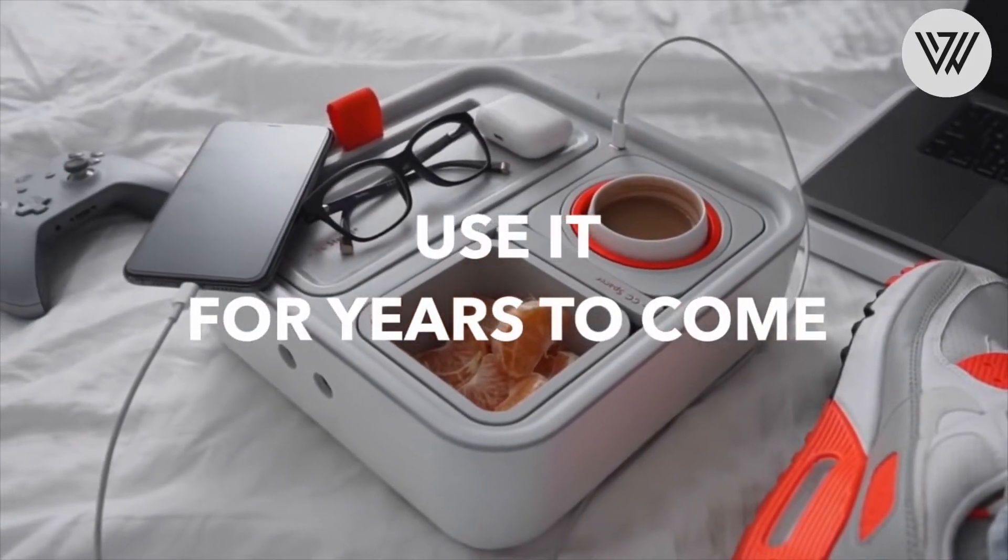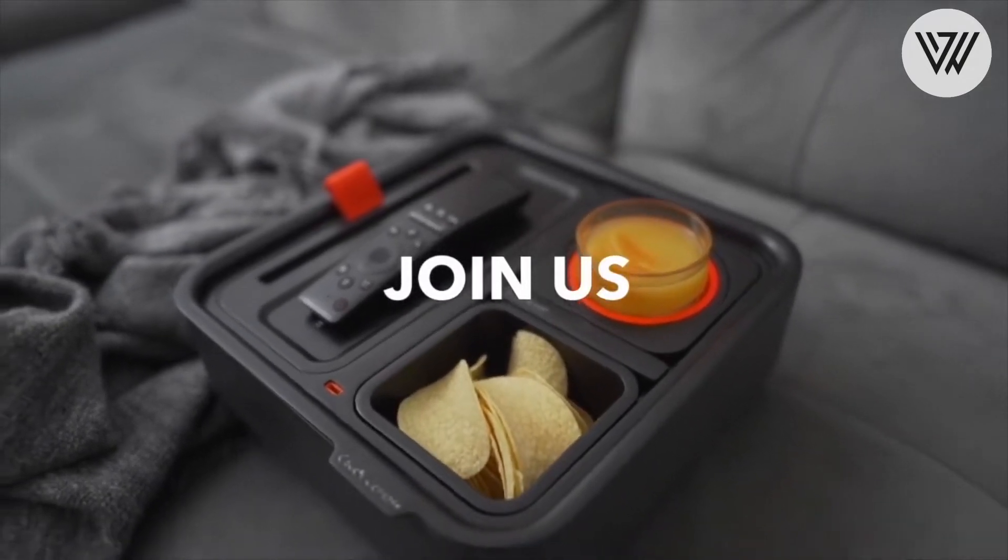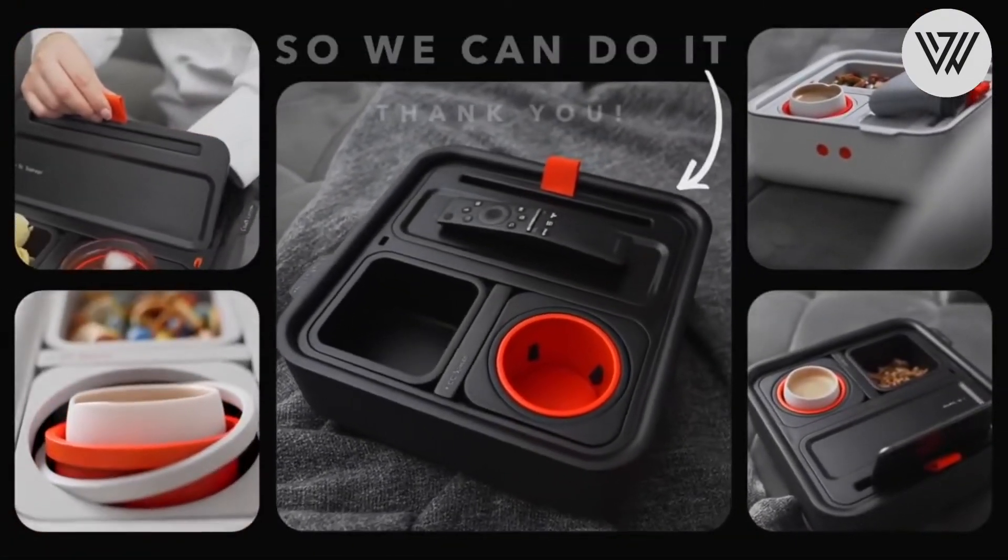To get the most out of the couch console, the modules are independent from one another so you can customize the layout just the way you like it.